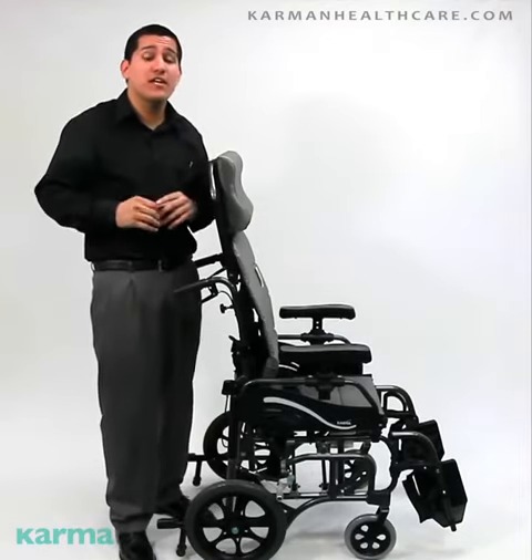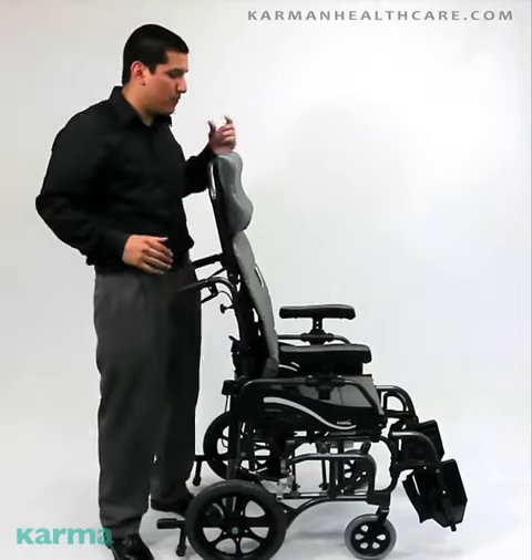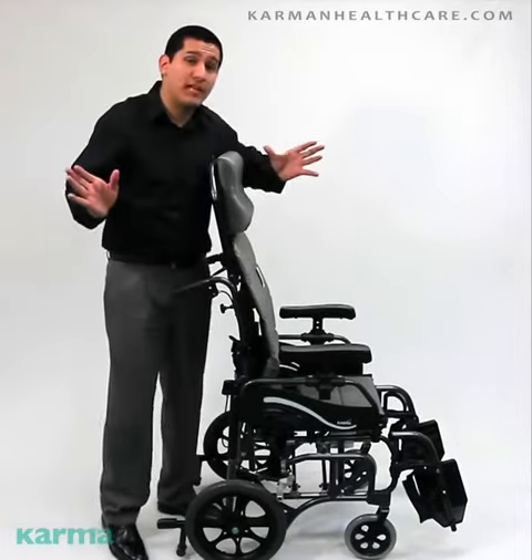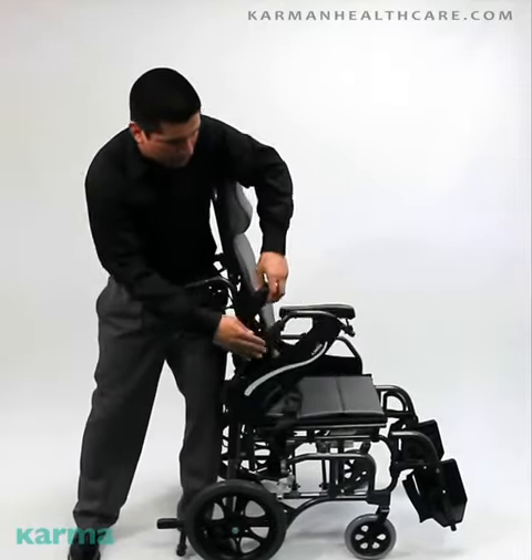We also have a large wheel version that weighs 36 pounds. This model, at 33 pounds, comes standard with antibacterial upholstery. It is removable and it is foldable. Swing away footrest, optional elevating legrest. Flip back armrest — let me show you guys — height adjustable arms.